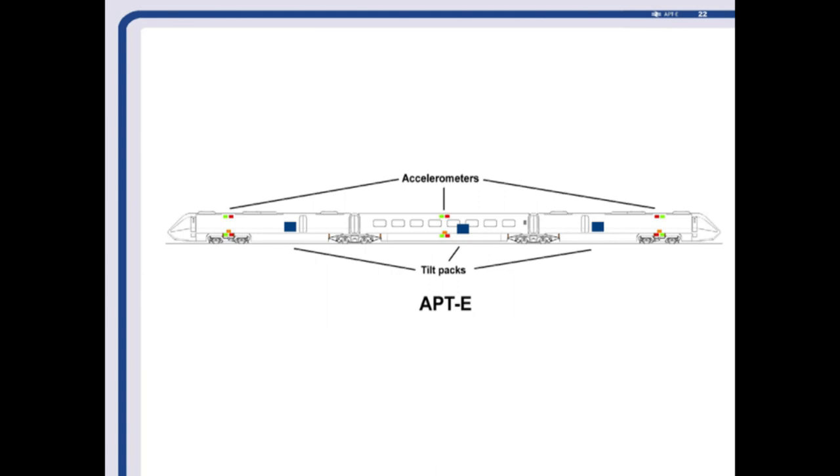On E-Train, the tilt packs were pretty much in the middle of the train, the accelerometers were also in the middle of each vehicle, and the tilt jacks were at the ends over the bogeys — which differs quite considerably from the P-Train, as we'll go through. The tilt packs were above the floor so we could get to them when we quite frequently had to.